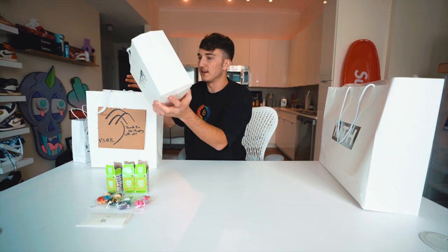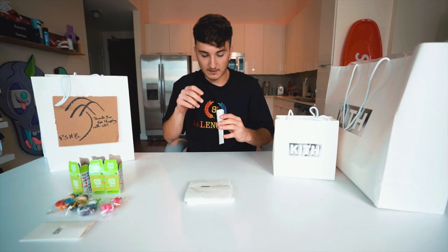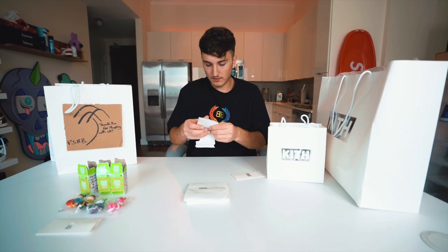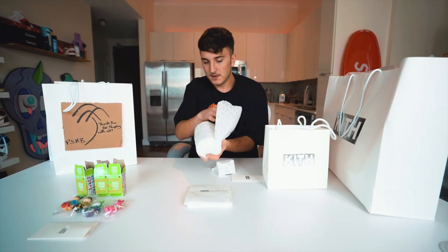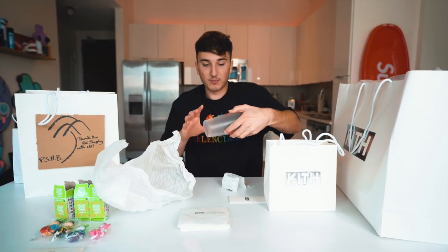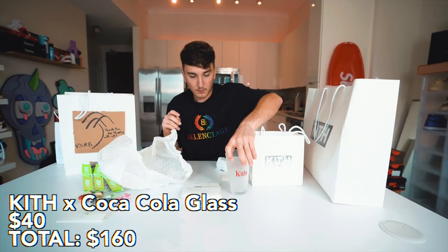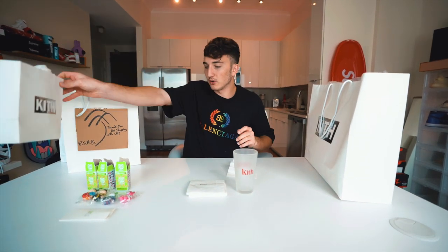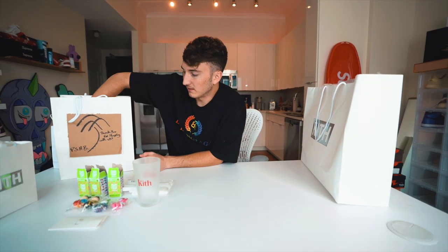Moving on — another Kith bag. I hope there's some Supreme in here and not just Kith. Next up is a Kith treats napkin — if you've never been to Kith, they have little napkins with their ice cream, cookies, and cereal. Then we have what looks like a glass. Yep — it's the Coca-Cola Kith collab frosted coke glass. That's actually pretty cool. Not sure exactly what it goes for, but it's a neat piece.